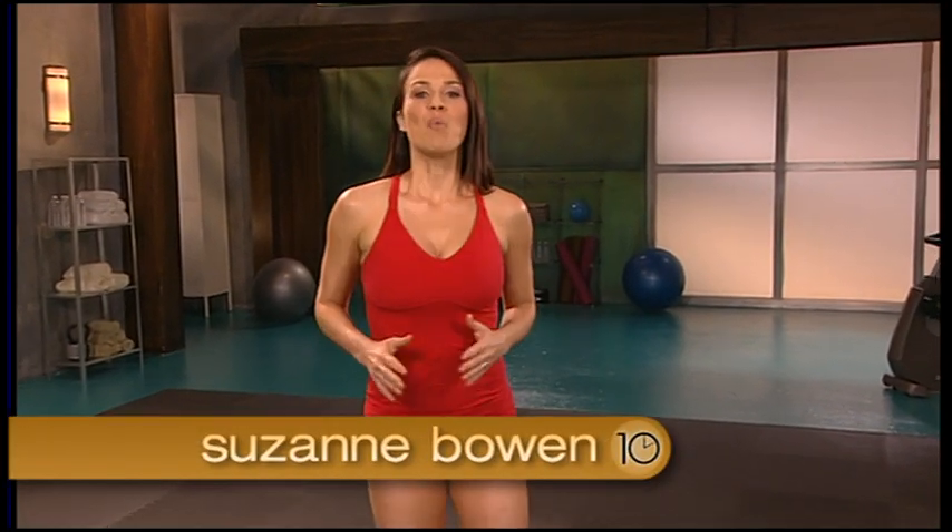Hi, I'm Suzanne Bowen. Welcome to 10-Minute Solution Blast Off Body Fat — the new workout DVD from 10-Minute Solution, the best-selling fitness series that's helped millions of people around the world get the body they've always dreamed of. This program is designed to rev up metabolism and burn fat fast. I've combined my favorite body sculpting and fat burning exercises to create the ultimate full body workout. This program is made up of five 10-minute exercise segments. You can choose a single routine, mix and match based on your schedule, or combine all five for one incredible 50-minute fat blaster.